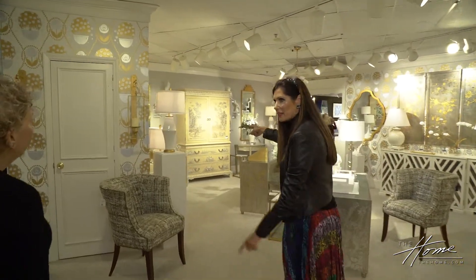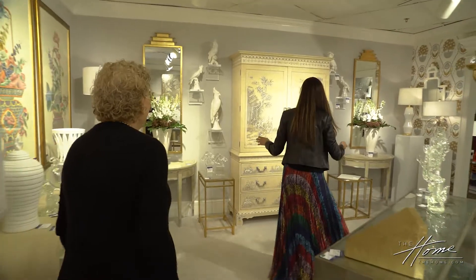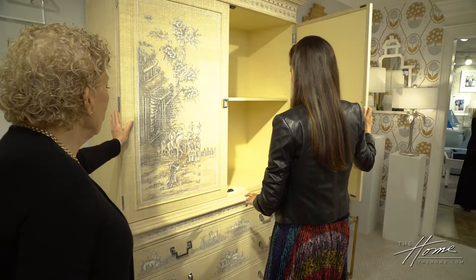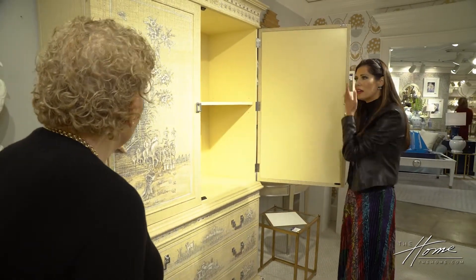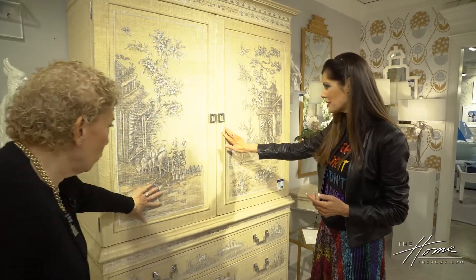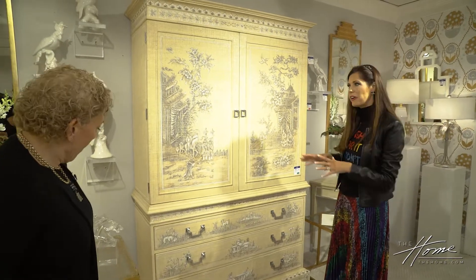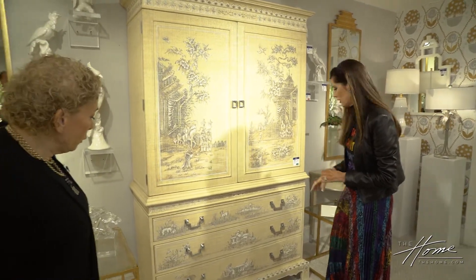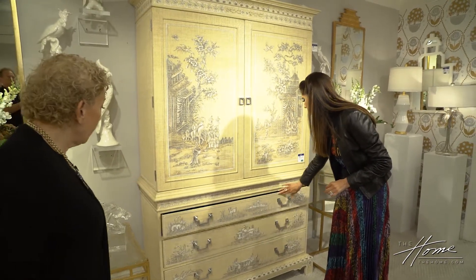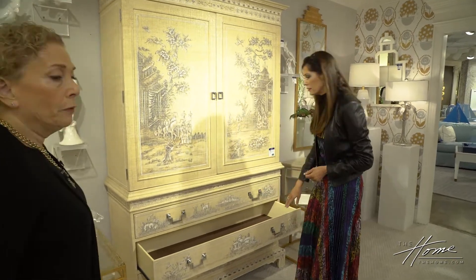Oh my goodness, I love this piece. It's a linen with a chinoiserie overlay — just gorgeous. It has a glam feel but it's also very tailored, which I love. It's a traditional piece showing how you can really use something in a bedroom or many places in the home. Lined with velvet — beautiful.